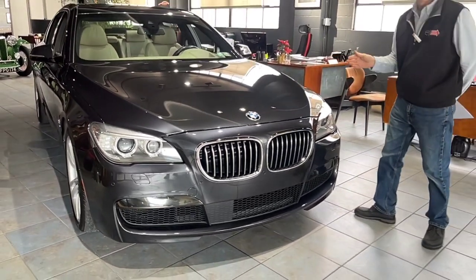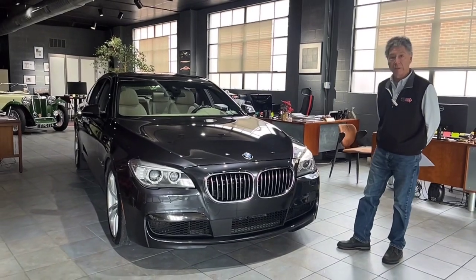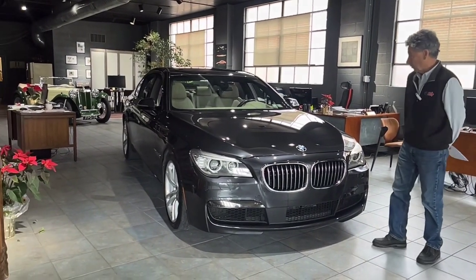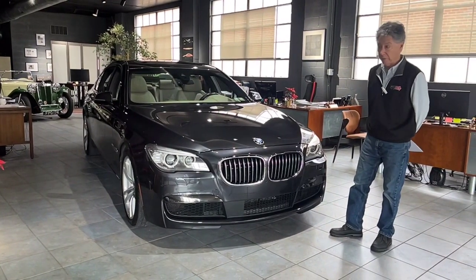So it's fully serviced up to date. When we acquired the car, we took it to Faulkner and had them service the car, make sure everything was up to snuff. That's all just been done, and we will post that in the auction for you to take a look at.